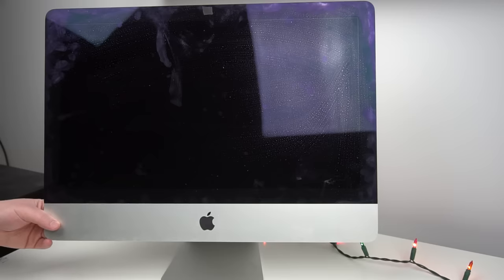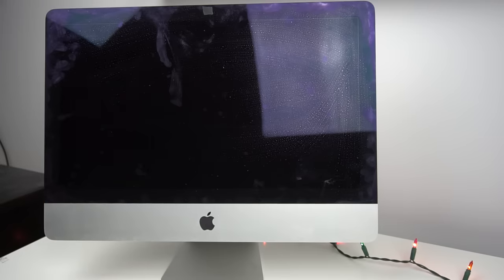Now the iMac upgrade is done. It's just a matter of booting into recovery mode and formatting the new drive. At this point I realized I had done something dumb — I plugged in the iMac, turned it on, and nothing showed up on the screen. It was just black.